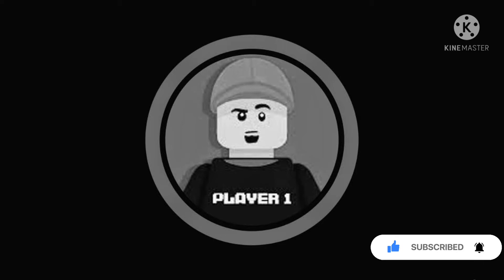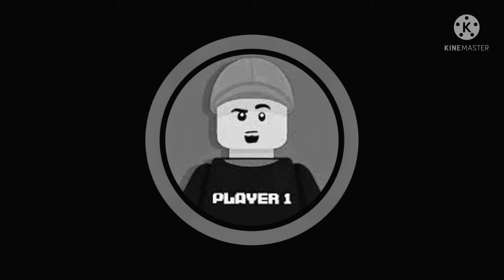If you guys enjoy this video, make sure to leave a like, subscribe, and share this video with a friend. Comment down below what you think the other potential sets that I don't talk about in this video could be. With that being said, let's get right to it.